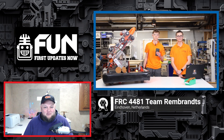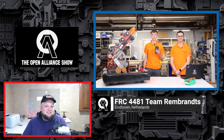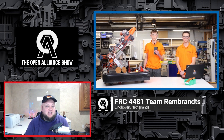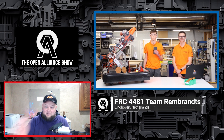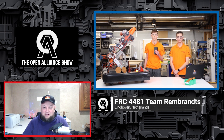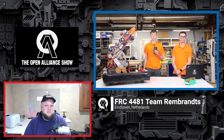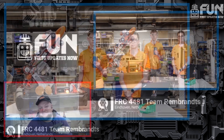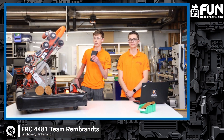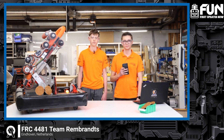Here we are on the Open Alliance Show — Team 4481 Rembrandts is back to showcase their incredible progress. This might be the most watched open alliance team we've ever had for their Chief Delphi thread, which has been absolutely fantastic with tons of activity. We're going to be talking about a lot of cool stuff — you can see the alpha bot right there. We have two fantastic students who will give a much more in-depth dive. Can you both introduce yourselves? One student is in the strategy department, the other is in the software department.